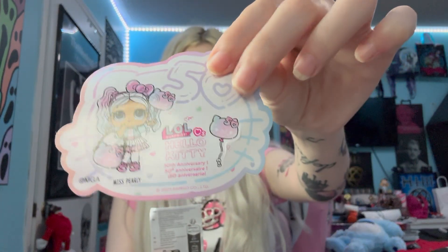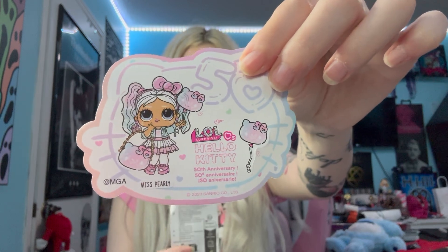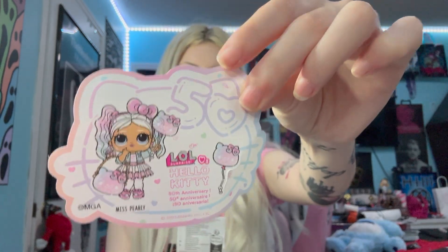This is what the inside looks like — everything is individually wrapped, so we're going to do a little reveal of everything together. The first two unwrapped items are this little sticker with the doll on it. Her name is Miss Pearly, which is so cute, and it says '50th Anniversary.' We also have what looks like a little instruction guide.